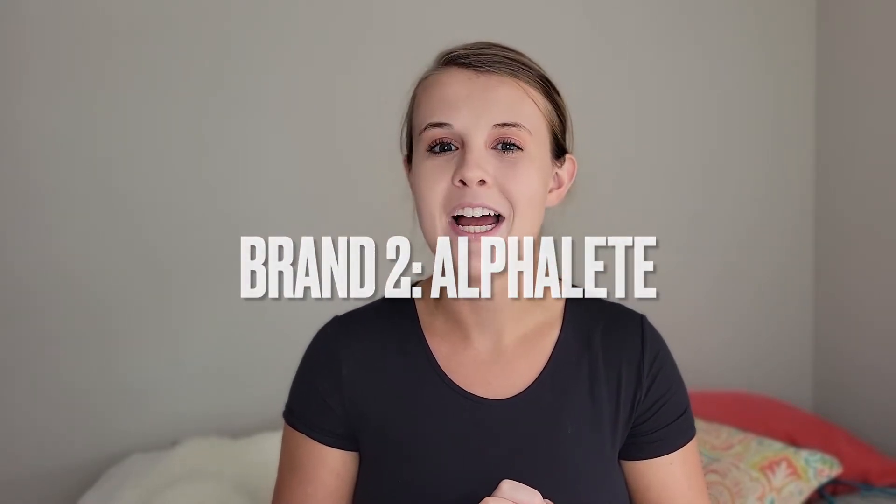Brand number two we're going to focus on — another brand I have done videos on before — is Alphalete, a brand owned by fitness YouTuber Christian Guzman himself. They have come out with many different styles over the years and a few different fabrics. I have a load of Alphalete leggings, some I like more than others. I picked out a few I've worn multiple times and purchased a while ago.